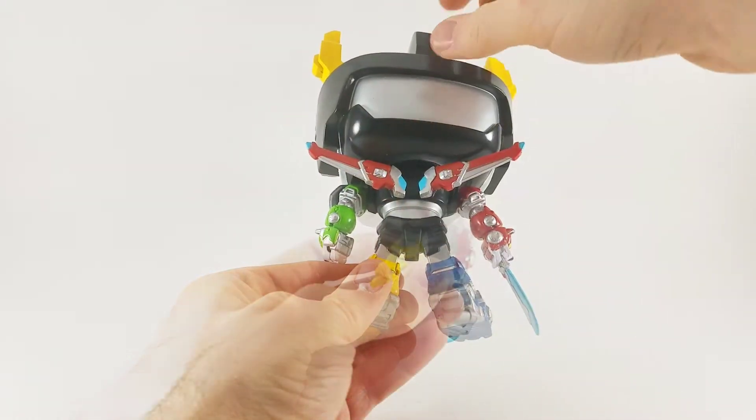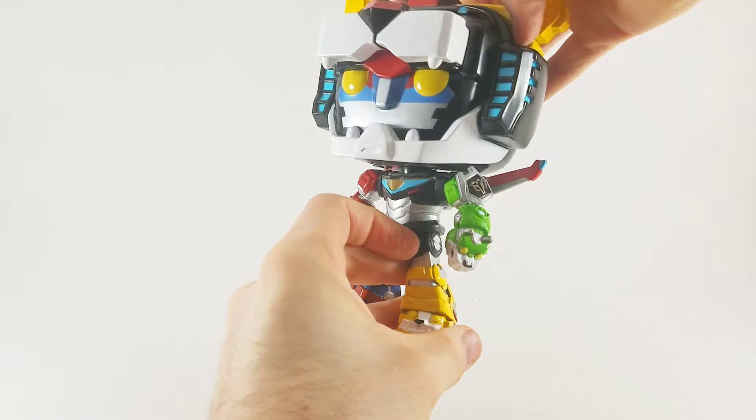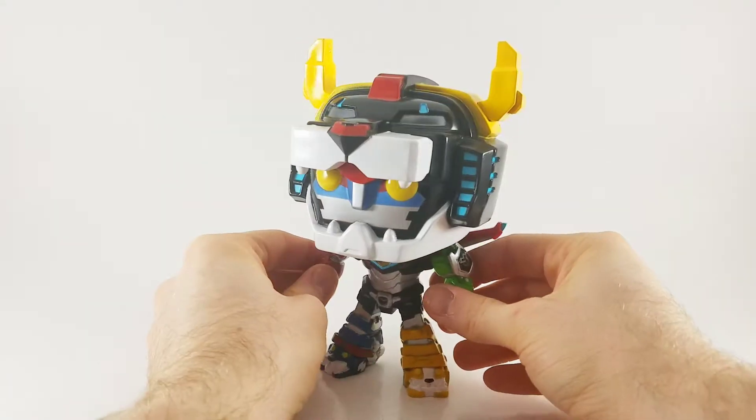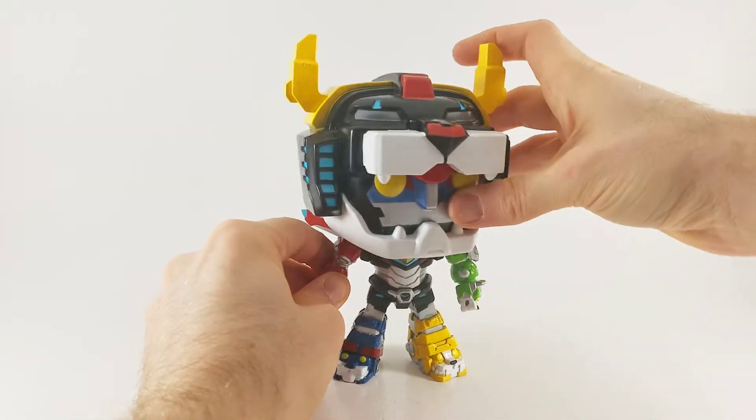This six inch POP definitely does the show justice with its amazing red, green, blue, yellow, and finally the giant black head completing the collection of the five lions.